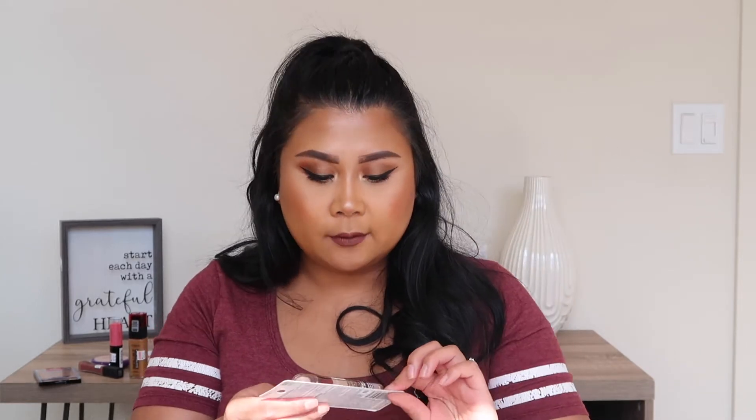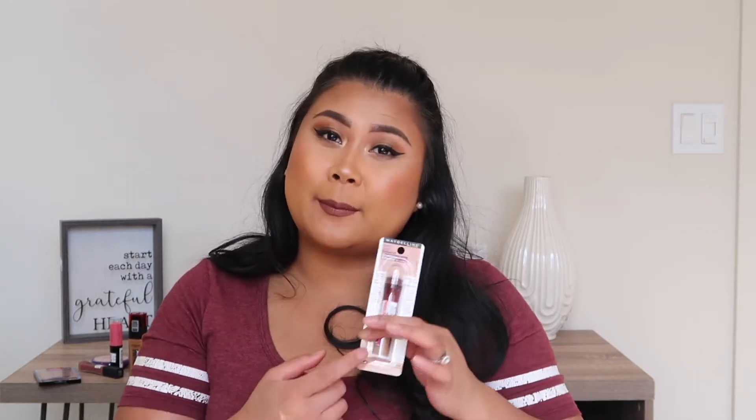I also got a Maybelline Age Rewind because I ran out and it's the bomb diggity, so I just got another one. This I know is going to work really well.